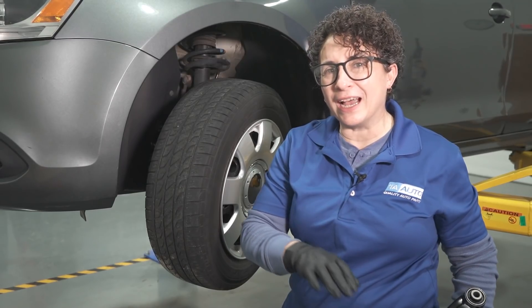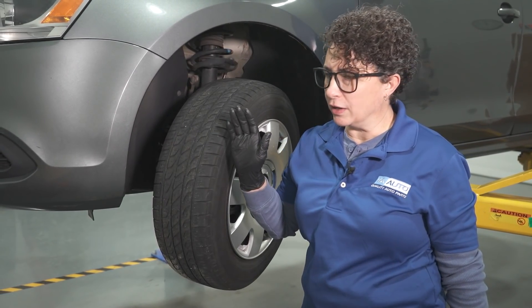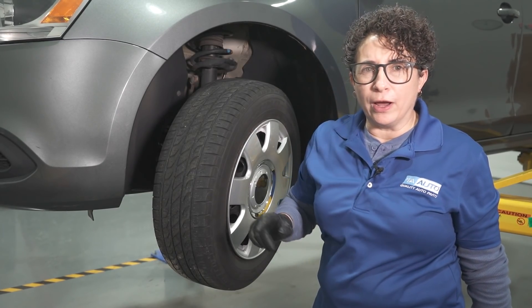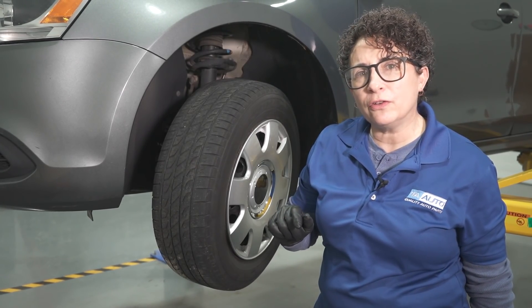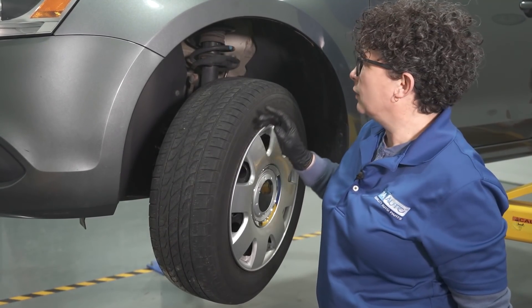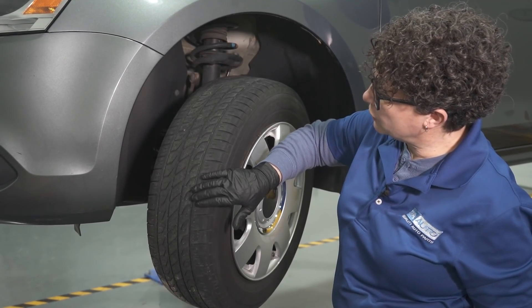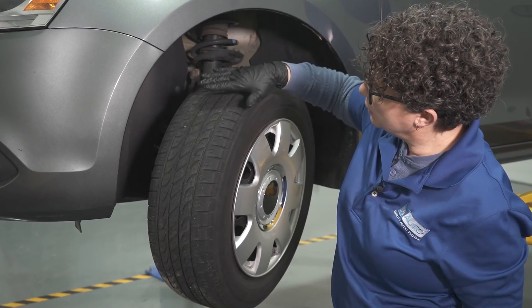A quick way to be your own detective — you don't need any automotive education. You can be a DIYer. I want you to feel empowered to see if there's something wrong with your front end if you start hearing noises, and what to look for in tire tread and how to read it. Turn your wheel all the way out. You can see the outer edge, the inner edge, and the center tread.